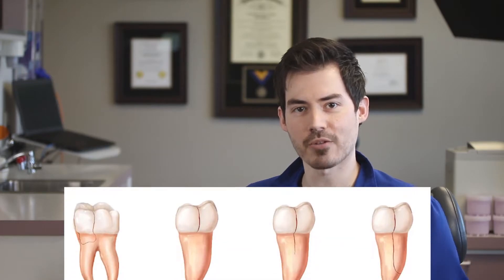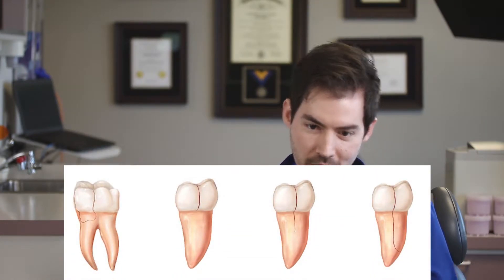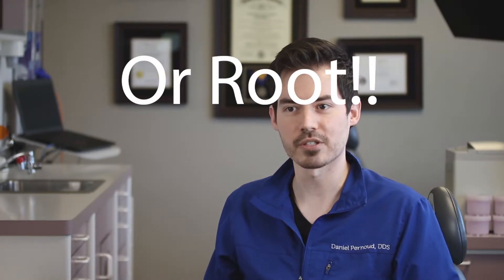Maybe a root canal, maybe we have to pull it — it's going to depend on a few things. One is how much healthy tooth structure is left, and the second is how deep the crack is going. Is it only into the gum line, below the gum line, or into the bone? Because I can't place material deep underneath your gums or near your bone without causing problems.